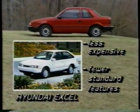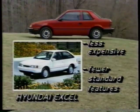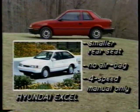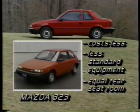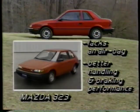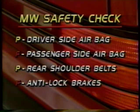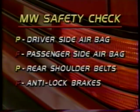The Sundance America may be the least expensive American car, but some imports, like the three-door Hyundai XL, cost less. However, the Hyundai doesn't offer as much standard equipment, rear seat room, or an airbag, and only offers a four-speed manual as standard. The base Mazda 323 also costs less and has about the same rear seat room as the Sundance, but lacks an airbag and has better handling and braking performance. In our safety check, the Sundance America passes with a driver-side airbag and rear shoulder belt, though there's no passenger-side airbag or ABS.